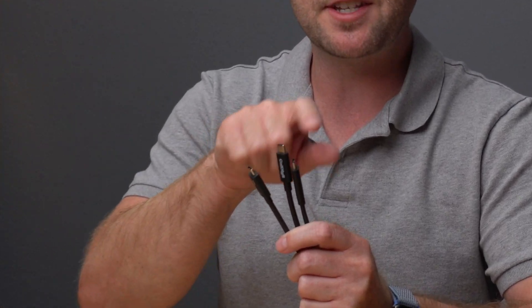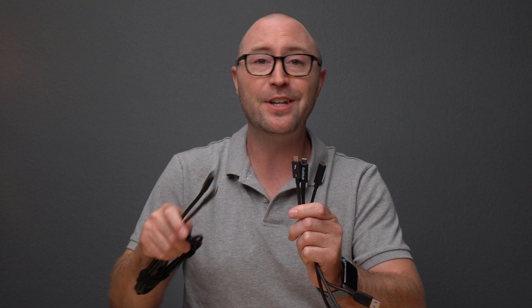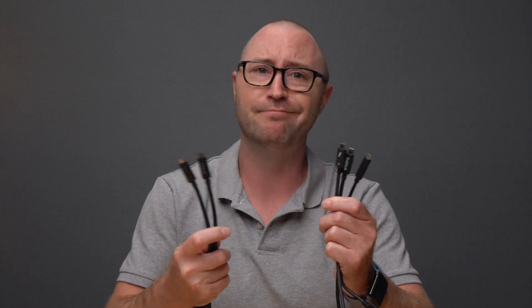If you have Thunderbolt or USB-C devices, you will notice that although the connections are physically similar, they are not always interchangeable. Some cables are for 5, 10, or 20 gigabits, or 40 gigabits, some have DisplayPort, and some are for Thunderbolt 3. The good news is that CalDigit's Thunderbolt 4 cables have arrived to alleviate that frustration when trying to find the right cord when they all just look the same.